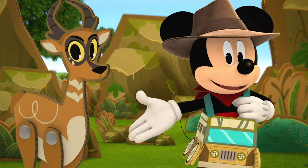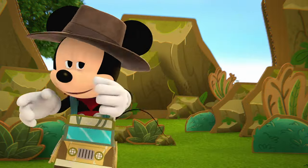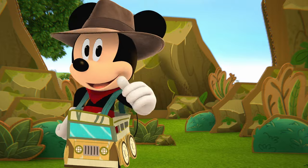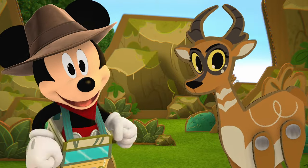This is Emma. She's a pronghorn. She's fast. Real fast! She's one of the fastest animals in the world.